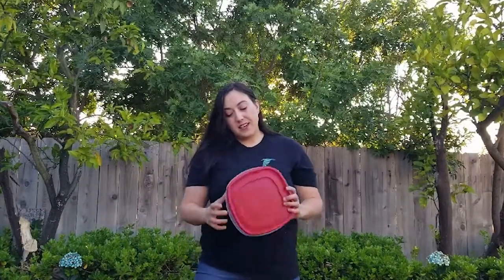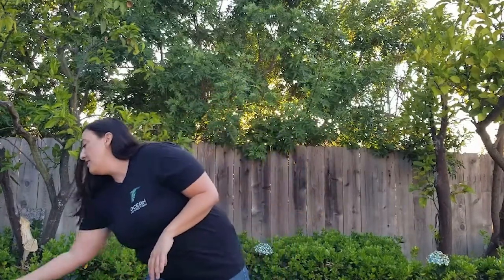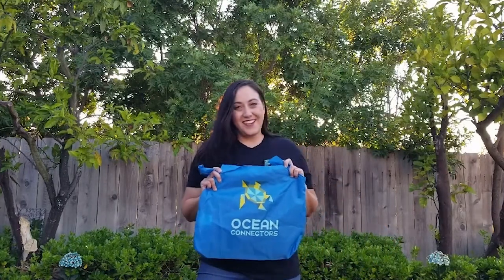And if you must use plastic, plastic containers like this one that can be used over and over again are the better option. And finally, we always need a reusable bag if we're going to go to the beach or to the grocery store, so I always have my Ocean Connectors reusable bag in my car just in case.